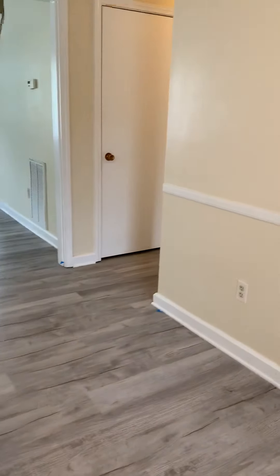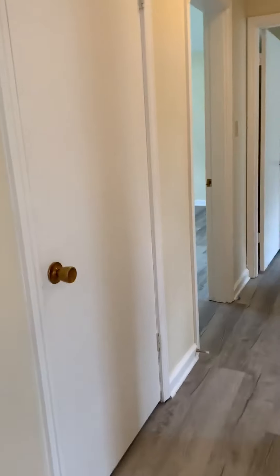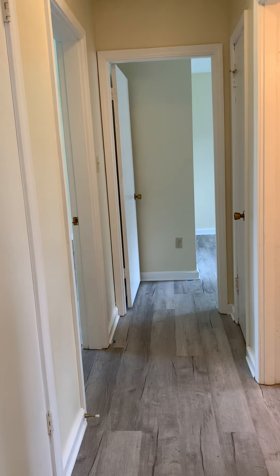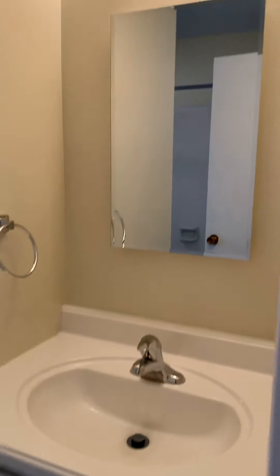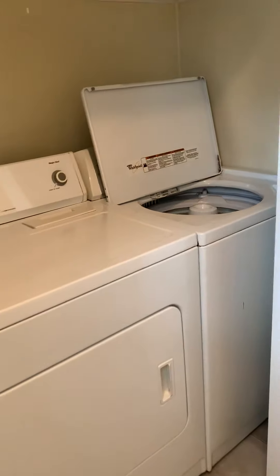We will head down the hall now. To the right we have the bathroom, straight ahead the secondary bedroom, and then to the left the master bedroom on this level. In the bathroom, there are updated vanities and mirror, a shower-tub combo, and a restroom around the corner. Laundry is also located on this floor — full size washer and dryer.